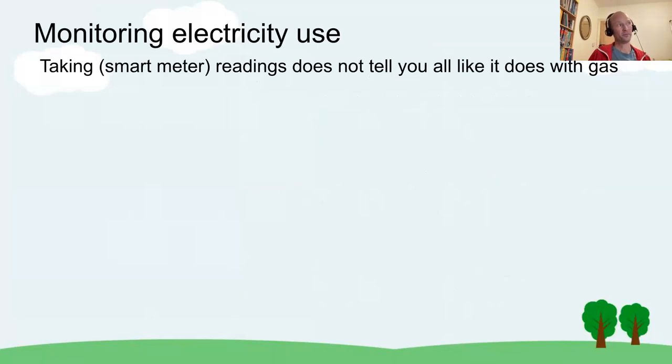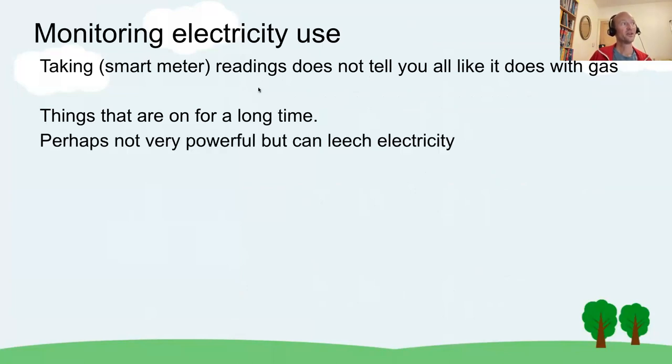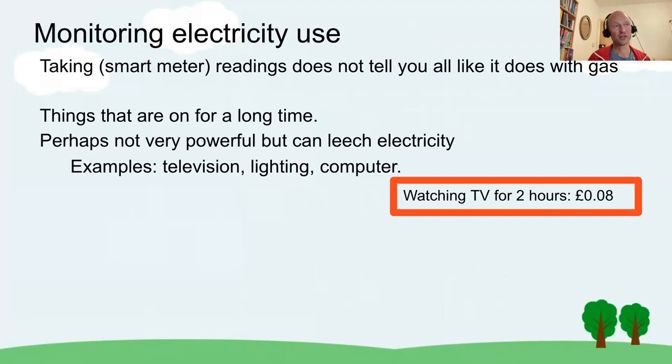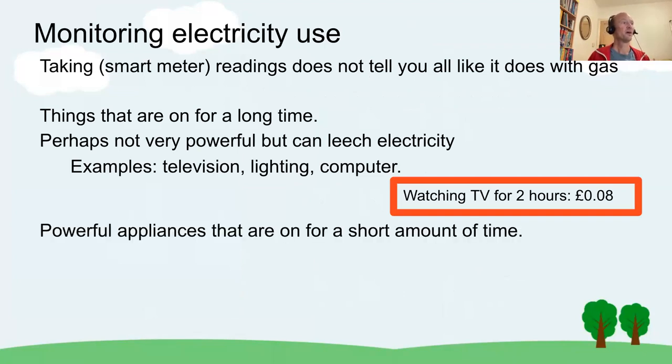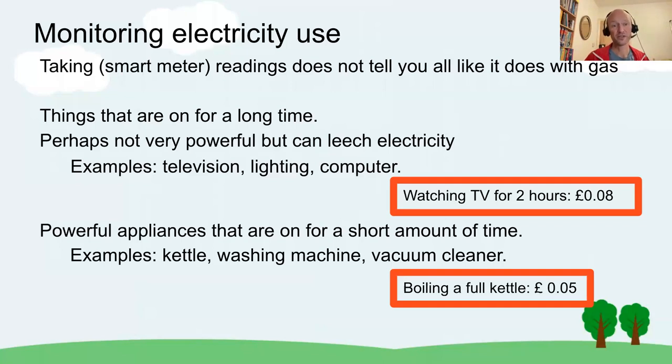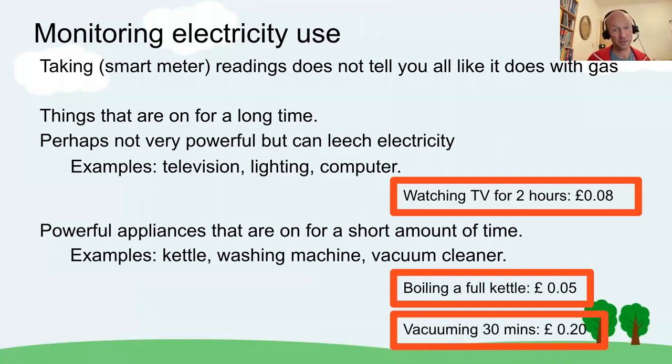The smart meter doesn't tell you everything a gas meter does, because things on for a long time — perhaps not very powerful — can leech electricity, such as televisions, lighting, and computers. For example, watching television for two hours is about 8 pence. We tend to concentrate on powerful appliances that are on for a short time — the kettle, washing machine, maybe the vacuum cleaner. Boiling a full kettle is 5 pence, in the same ballpark as watching TV for two hours, but vacuuming for 30 minutes is 20 pence — worth keeping in mind when trying to make savings.